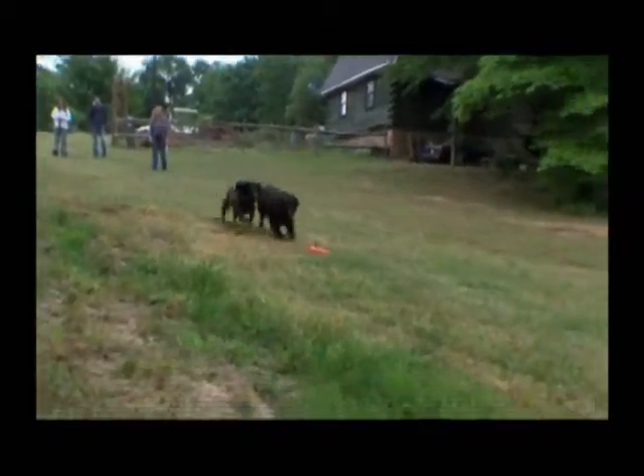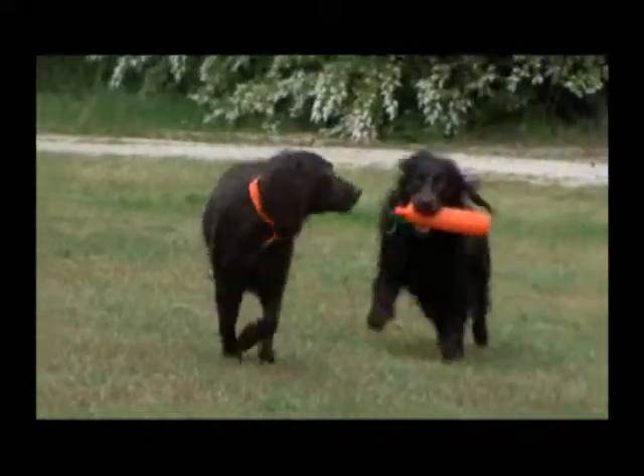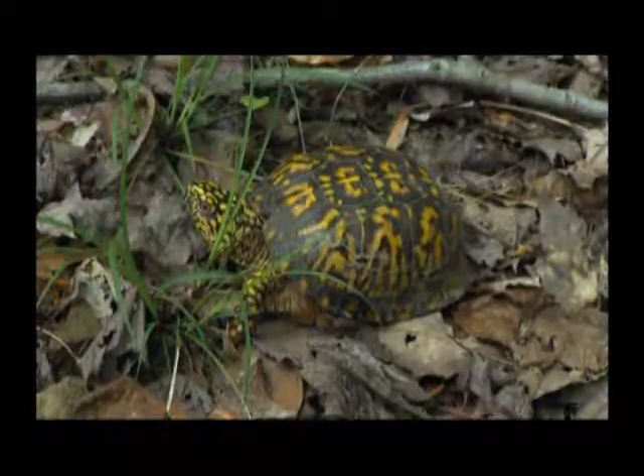The Boykin is also an extremely intelligent dog. These dogs can even be trained to find an ancient reptile on the brink of extinction. Meet a pack of Boykins that are helping to save turtles.